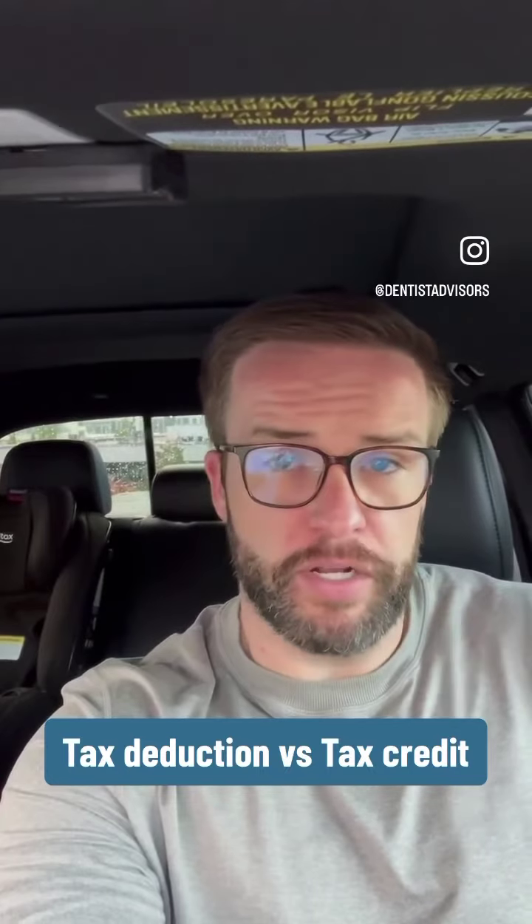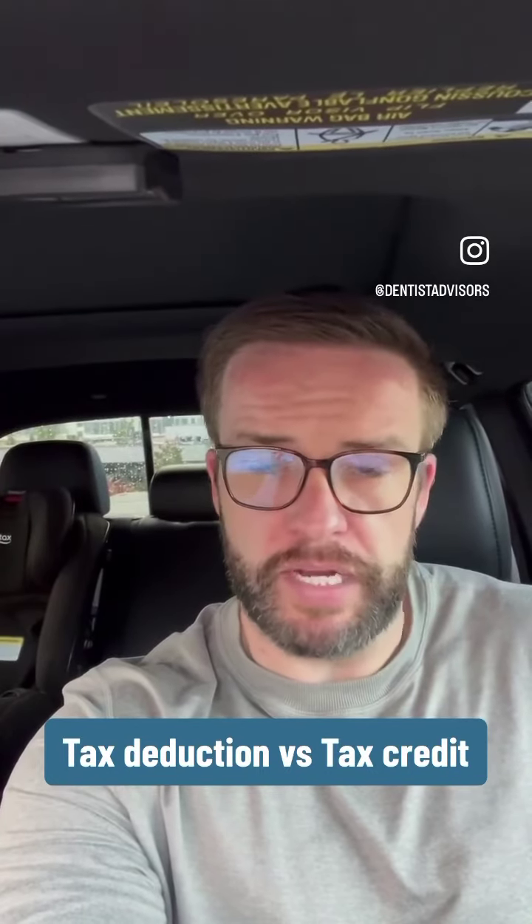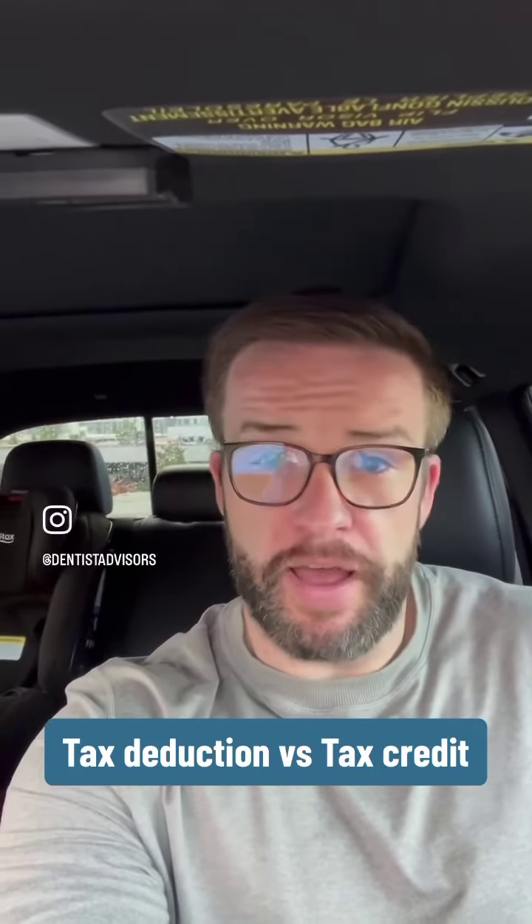As a general rule, tax credits are almost always better than a tax deduction. So there you have it for your Dentist Money Minute. Hope you have a great rest of your week.